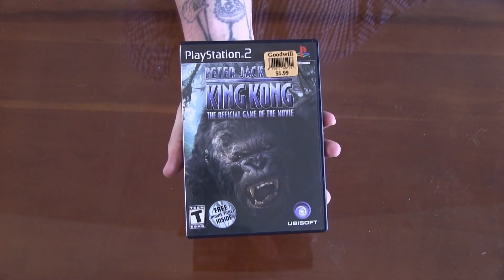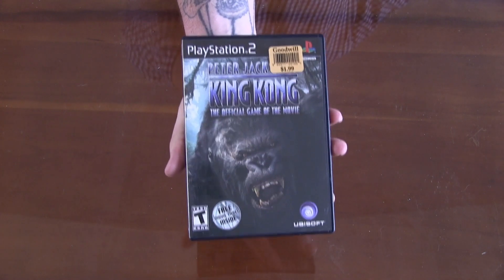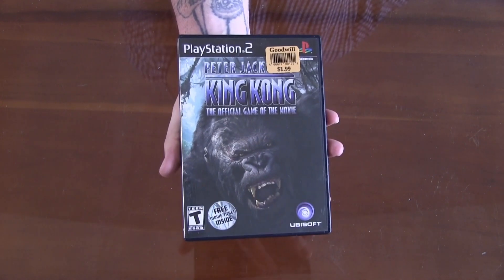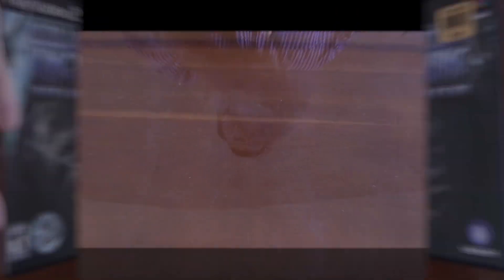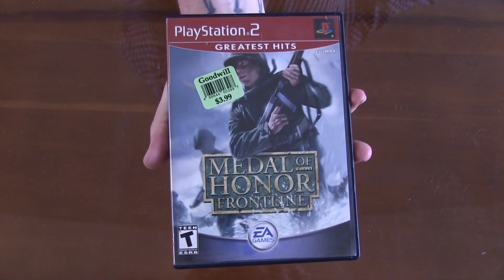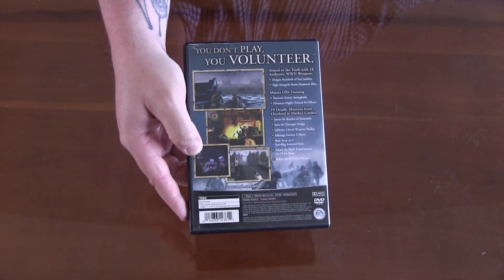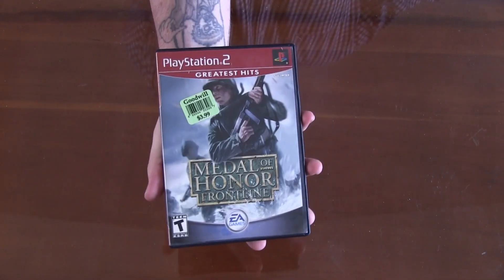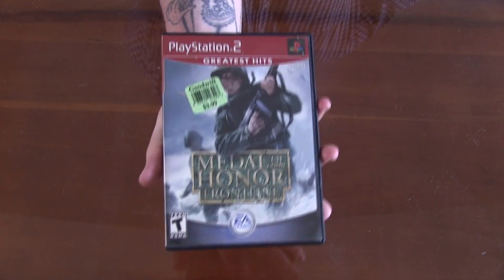Going back to the PS2, we've got Peter Jackson's King Kong, the official game of the movie. I already own this game — I've played it before and made some videos about it. This particular copy is going to be going to my good buddy and YouTube son, Brian Trusty. Continuing with the PS2, we've got Medal of Honor Frontline. Looks like a really fun game. These war games normally aren't my flavor, but it seems like a really fun game, worth giving a shot, and you can always give it away or trade it down the road.